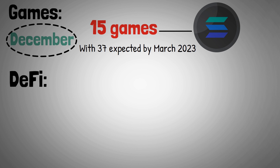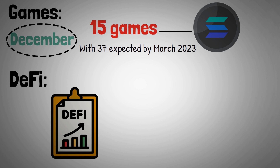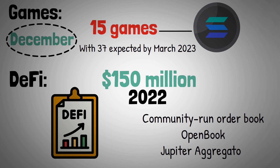Solana's fast transaction times make it ideal for decentralized finance, and Solana DeFi projects raised over $150 million in 2022. Notable projects include community-run order book OpenBook and the Jupiter aggregator.